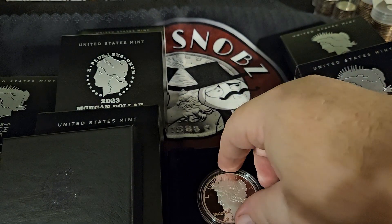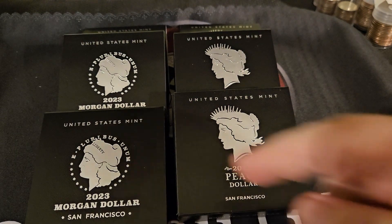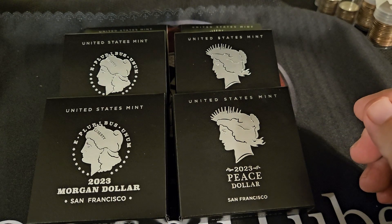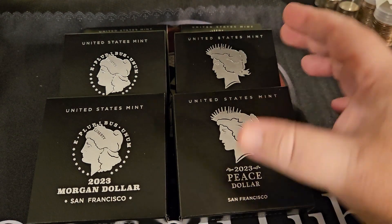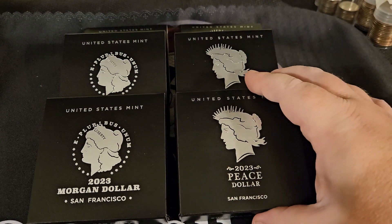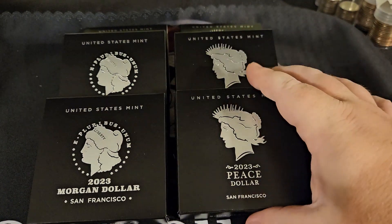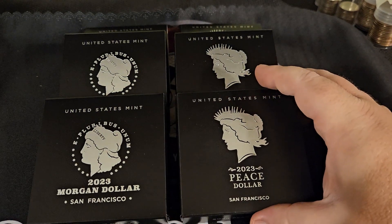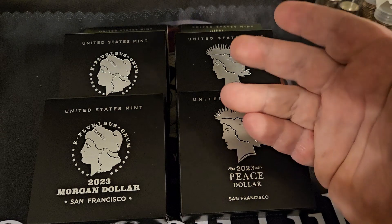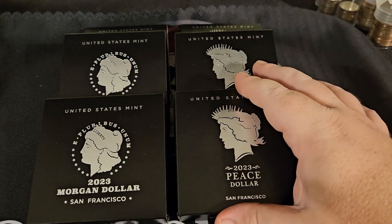There you have it — our very first look at the 2023 proof Morgan and Peace dollars. Let us know down in the comments what you think. Again, they are pretty pricey — not for silver stackers, these are definitely for coin collectors. I would imagine the value is just going to go up and up. They're only striking 400,000 of each, so 800,000 total of the sets, which is pretty low. For a collector's series it's not that big of a deal, but 400,000 either way is not very much.